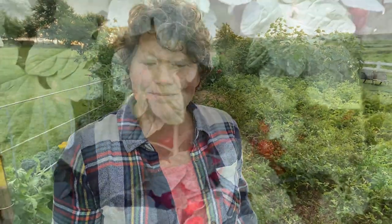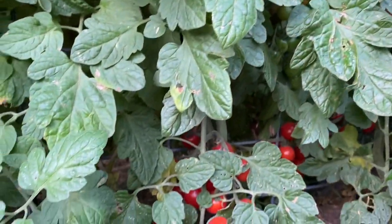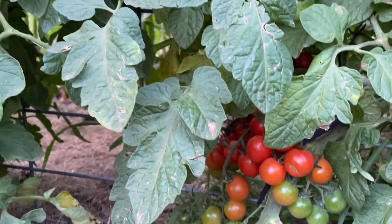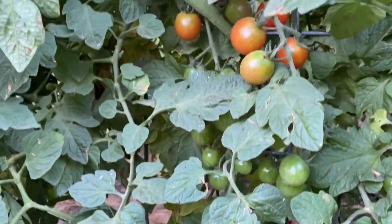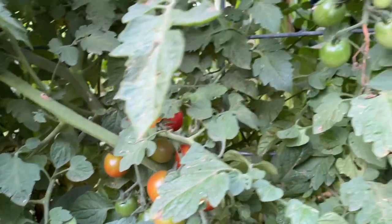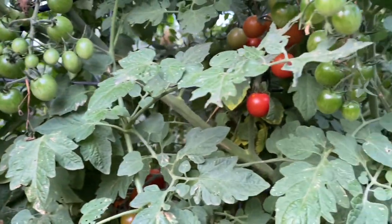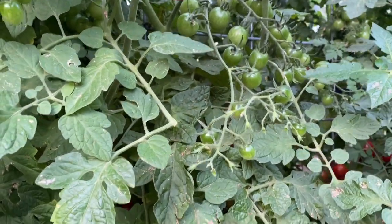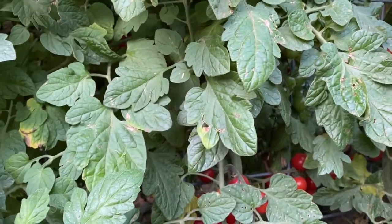My little grape and cherry tomatoes are ready as well. I'm going to pick a bunch of these and dehydrate them. We will use them in the winter that way — probably on breads, pizza, things like that.